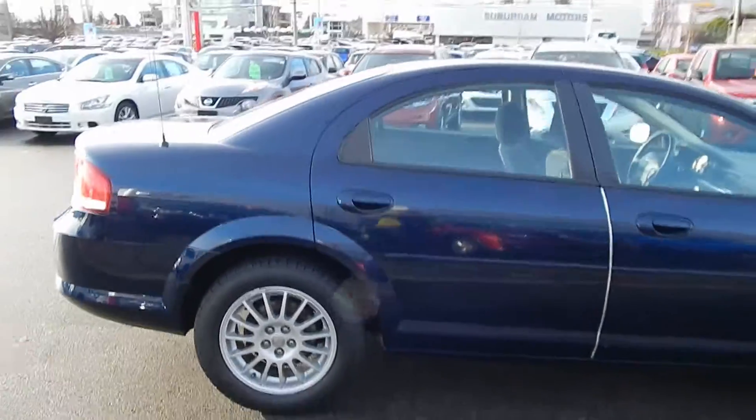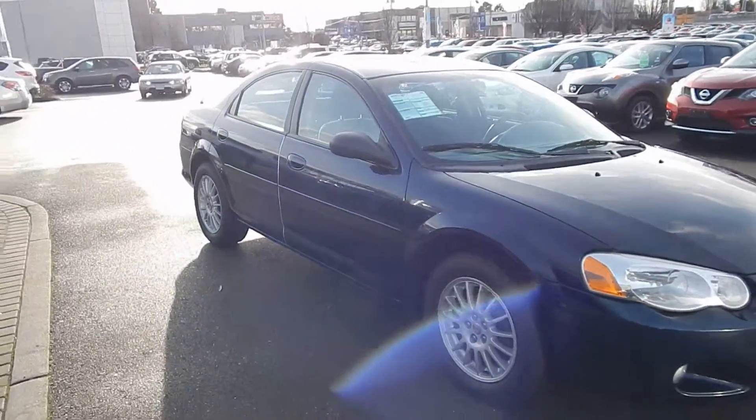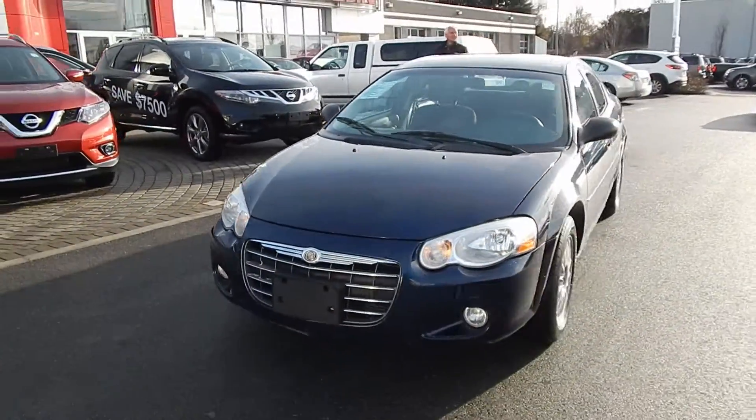This type of used car happens only on the island. It's nicely appointed with a six-cylinder, which has lots of get-up-and-go, automatic transmission, full power group including windows, locks, mirrors, as well as nice alloy wheels.